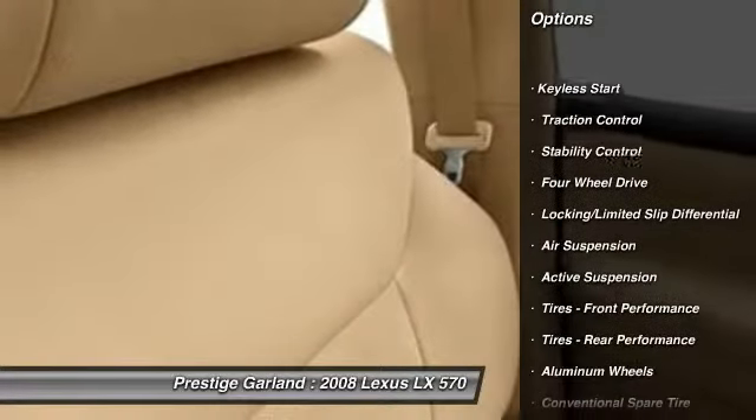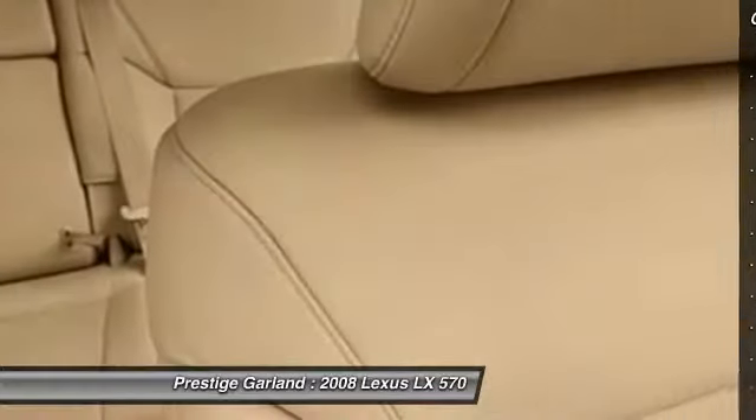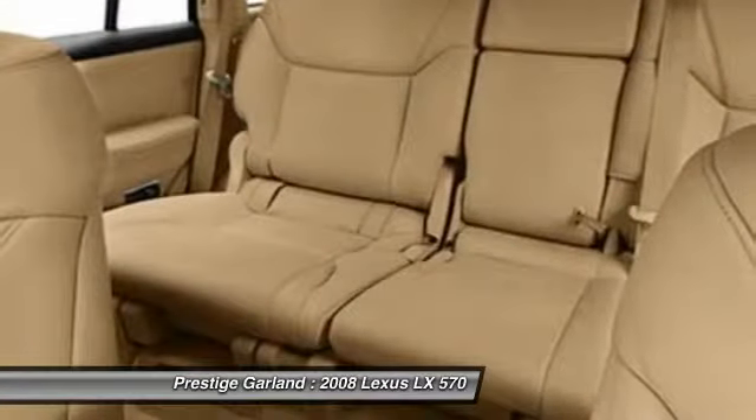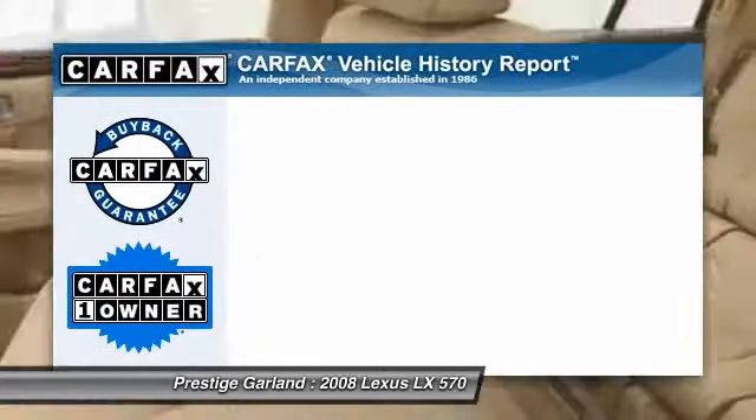Stability control, traction control, CD changer, navigation system, steering wheel audio controls, anti-lock braking system, power passenger seat, power steering, driver airbag, and adjustable steering wheel.